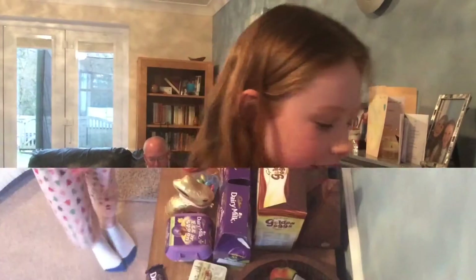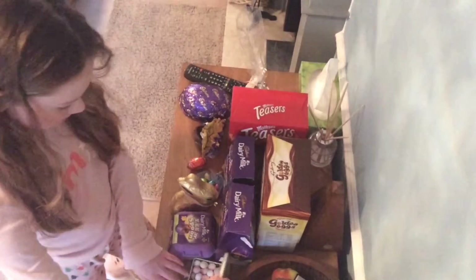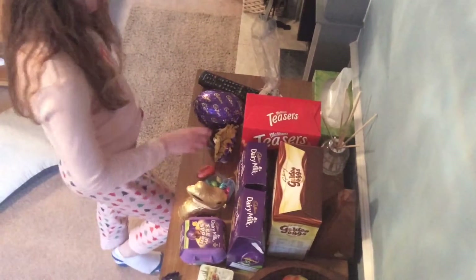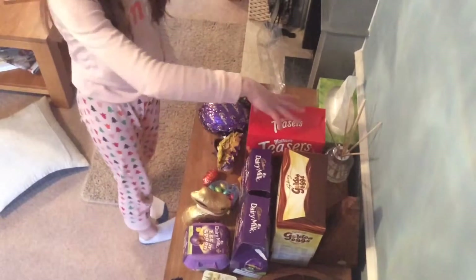This is what I got for Easter. So I got a Dairy Milk bar, lots of mini eggs, egg and spoon, white chocolate bunny, some chocolate eggs, a Lindt chocolate bar, a chicken egg with buttons in it, a Cadbury egg, and a Malteser egg.